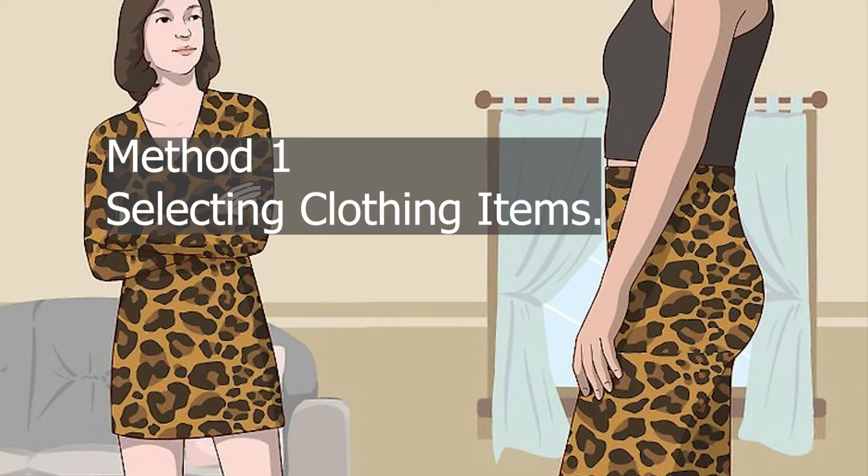Stand out in a mini skirt or midi skirt. Pick a form-fitting mini skirt if you'd rather wear something short and form-fitting. If you'd prefer a skirt that goes down to your thighs, opt for a midi skirt instead. Make your outfit extra funky by choosing a skirt with a fun pattern, like leopard print. If you don't want your legs to get cold, try pairing your skirt with a pair of opaque tights.